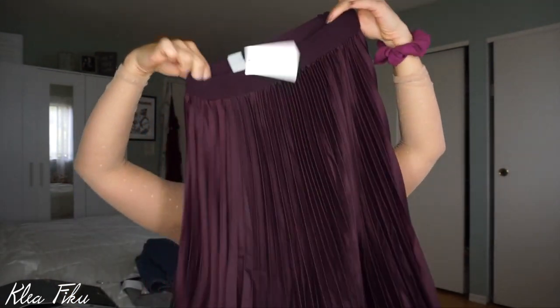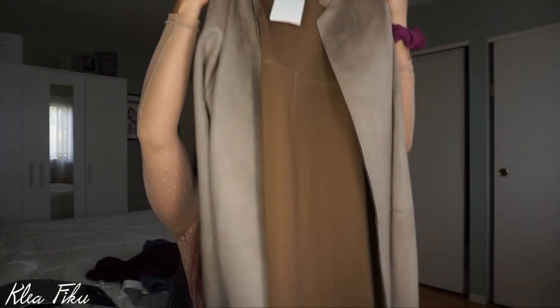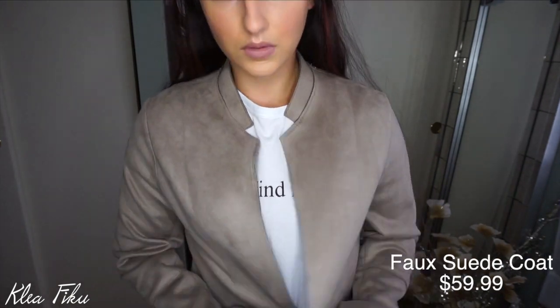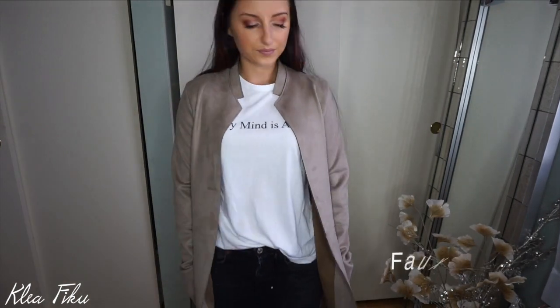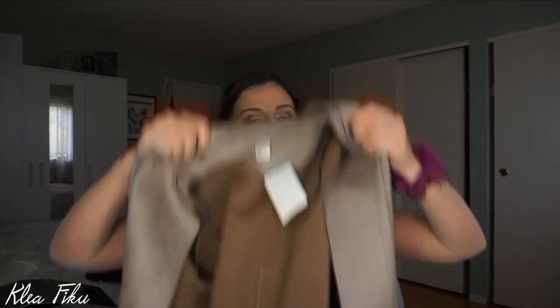Now we're switching over to H&M — I went in and just picked up two items. I've been looking for a pleated skirt like this. I thought the color was so fall-appropriate. It's $39.99 so it was pretty inexpensive. I also picked up something I've been looking for — a nude-ish, camel-ish, long type of jacket. I came across this one and thought the collar was so freaking cute. It was a little bit of a splurge at $60, but I'm gonna use it all fall long, so why not? It's better than wasting $200 on a jacket I'd wear once.